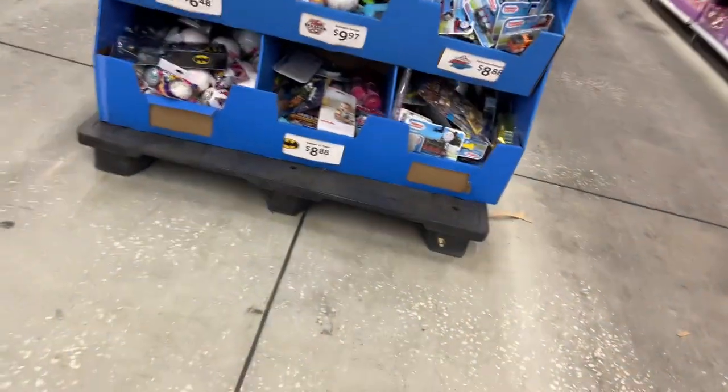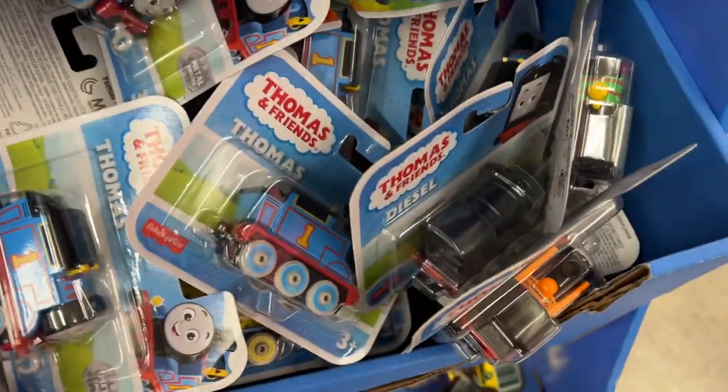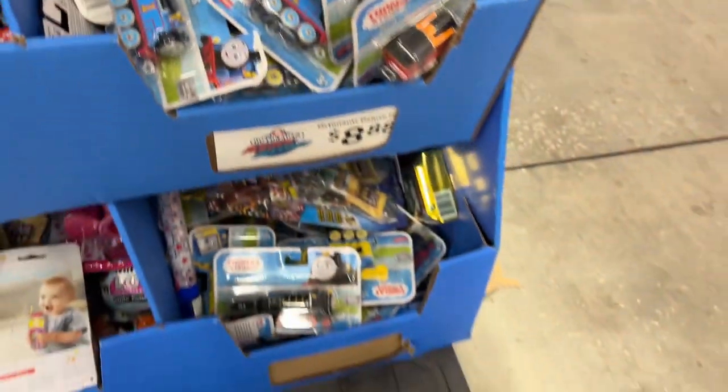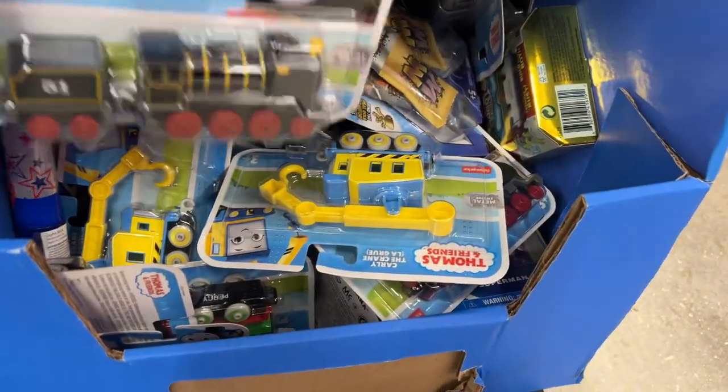Wow, I see the Thomas and Train stash now - there they are. Wow, they have tons of them. And look, they have like a longer pack here, like a longer two-pack where they bring an extra one. That's funny.